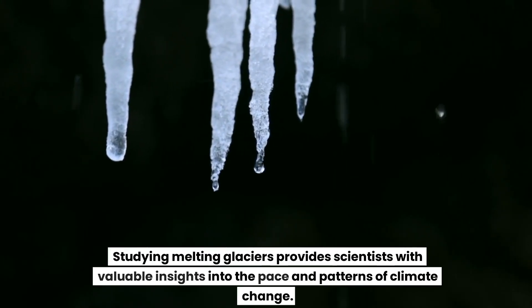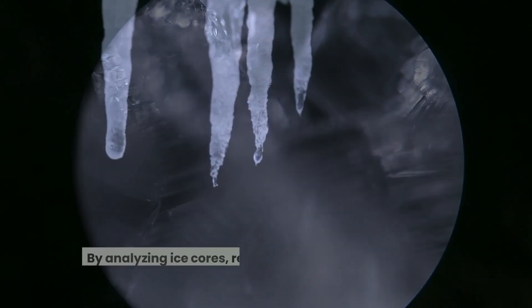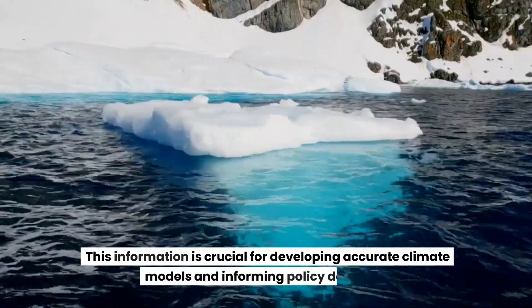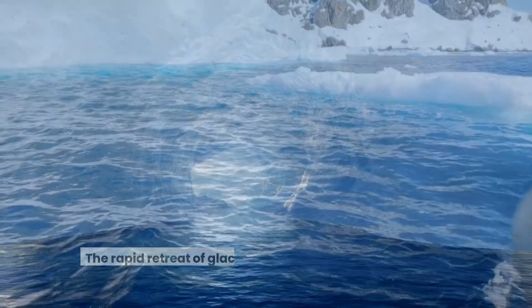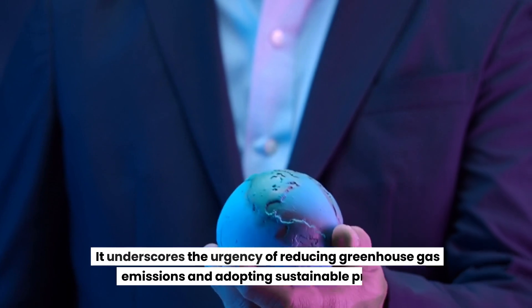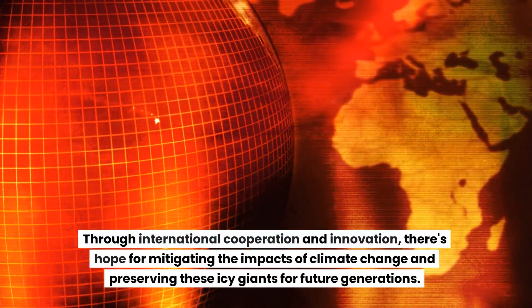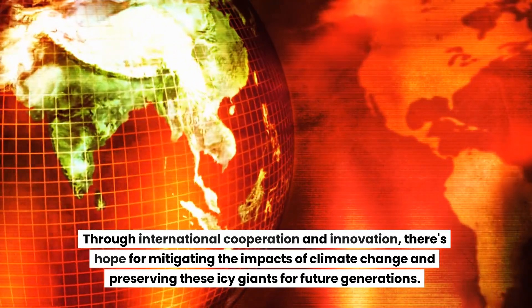Harnessing insights for climate action. Studying melting glaciers provides scientists with valuable insights into the pace and patterns of climate change. By analyzing ice cores, researchers can uncover historical climate data, giving context to current changes. This information is crucial for developing accurate climate models and informing policy decisions. The rapid retreat of glaciers serves as a clear call to action, underscoring the urgency of reducing greenhouse gas emissions and adopting sustainable practices. Through international cooperation and innovation, there's hope for mitigating the impacts of climate change and preserving these icy giants for future generations.